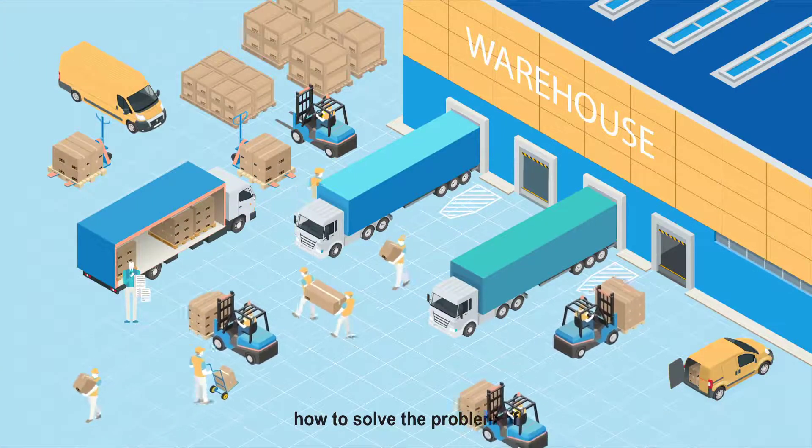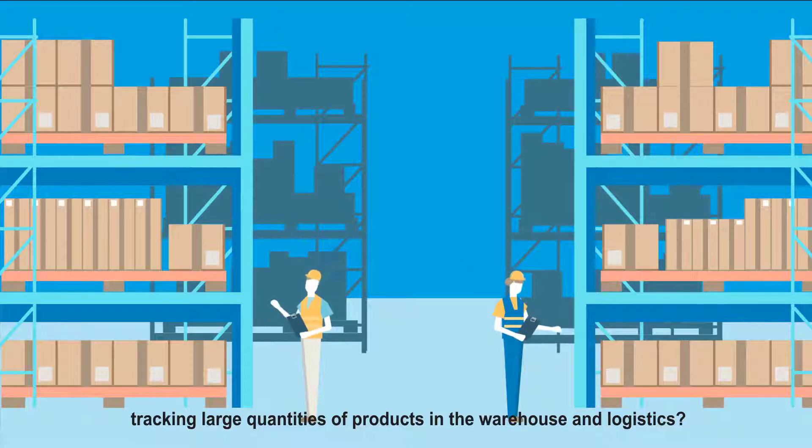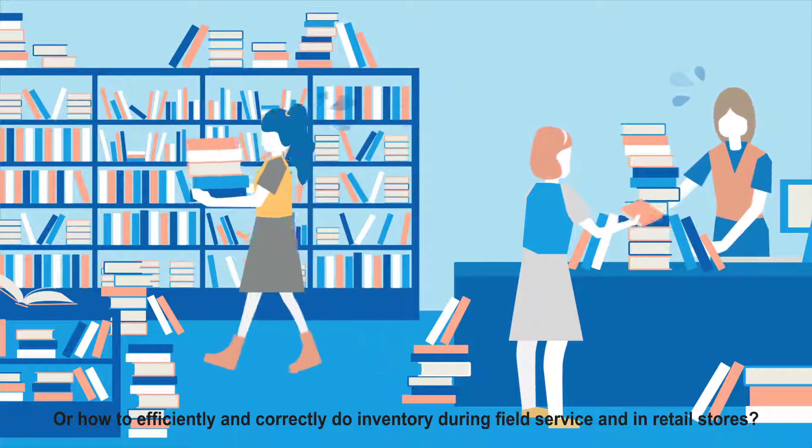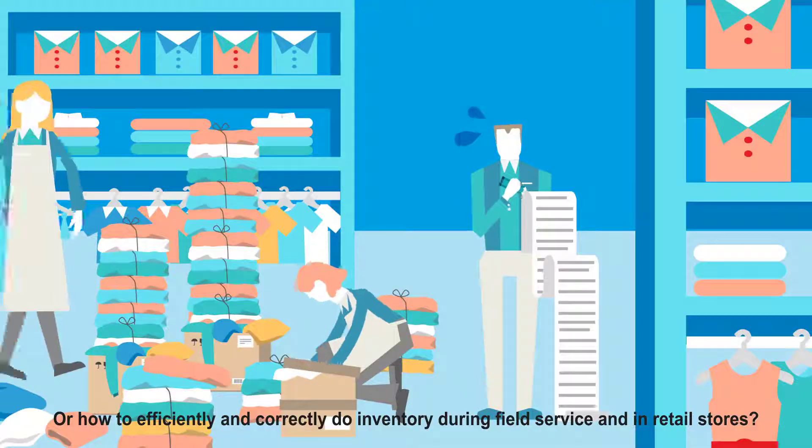Have you ever thought about how to solve the problem of tracking large quantities of products in the warehouse and logistics? Or how to efficiently and correctly do inventory during field service and in retail stores?